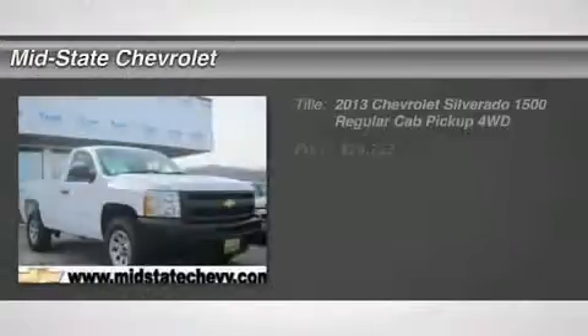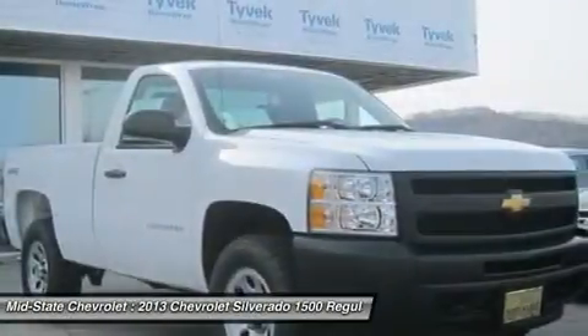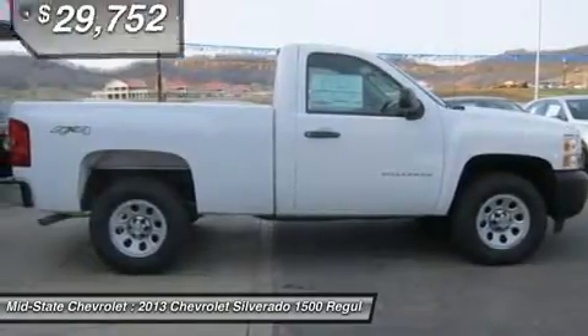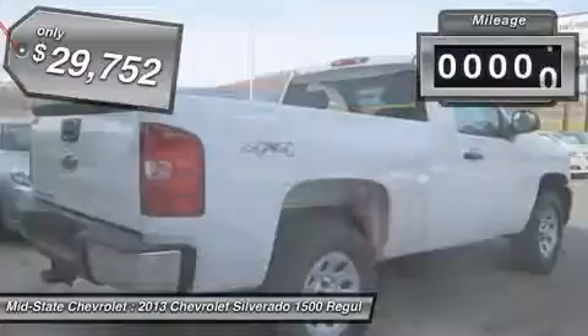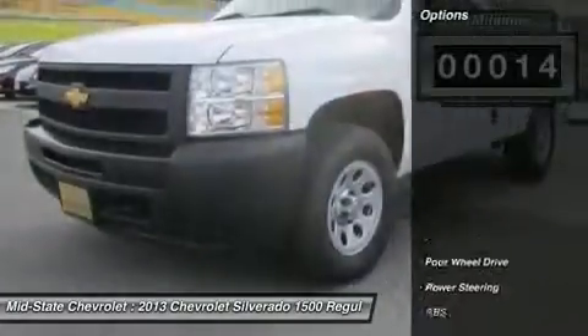The 2013 Chevy Silverado 1500 has the lowest cost of ownership of any full-size pickup and it's priced below $30,000. This vehicle has less than 100 miles. Here are some of this vehicle's great options.